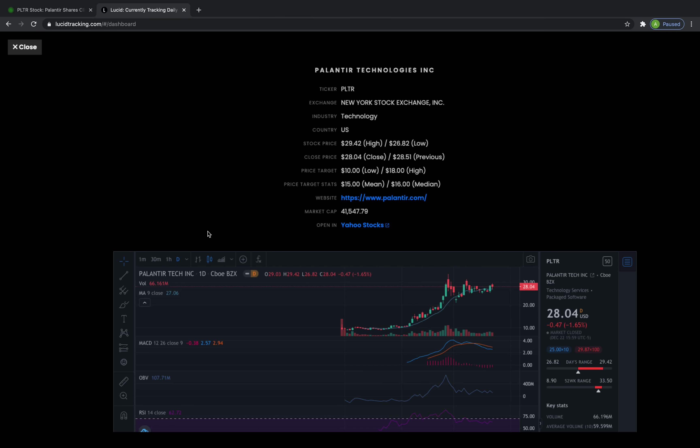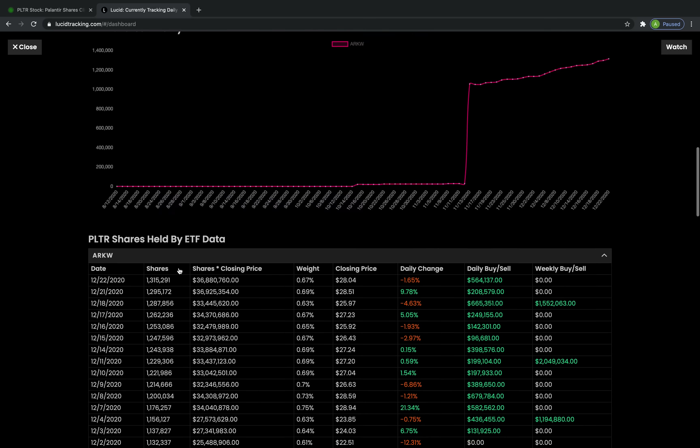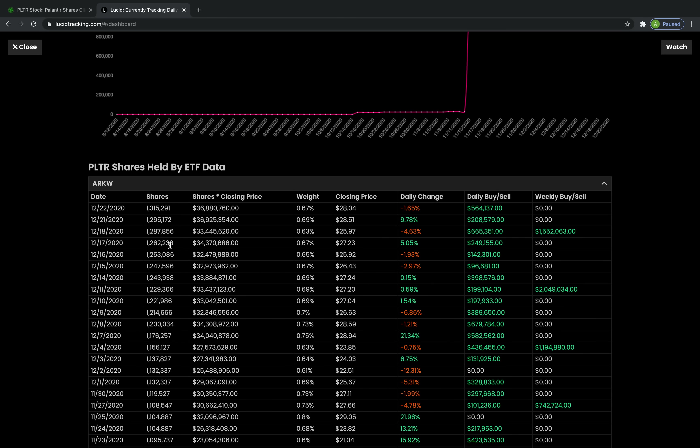I also wanted to talk about ARK Invest buying operations in Palantir. We saw that ARK Invest has been adding somewhere around $200,000 to $500,000 to maybe $600,000 over the past couple of trading days, and nothing's really changed here. In fact, they bought a very small portion when we saw an increase in price of about 10%, and added a little bit more today when we saw a decrease of about 1.6% — pretty standard buying operations.